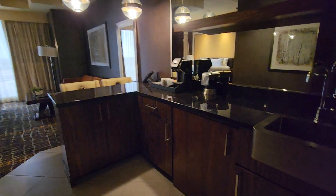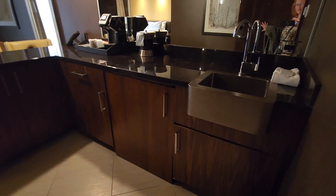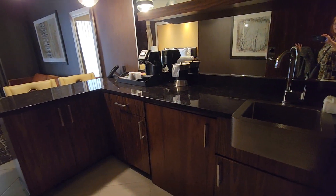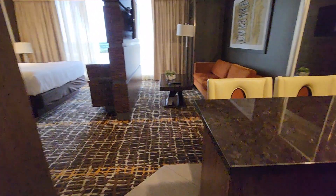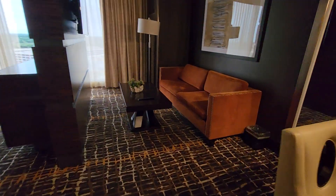This is suite 1411, called the Wind Suite in the Spa Tower at Choctaw Durant. It has a wet bar and a refrigerator in the cabinet, and a nice sectional area.